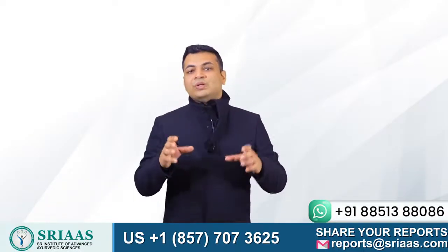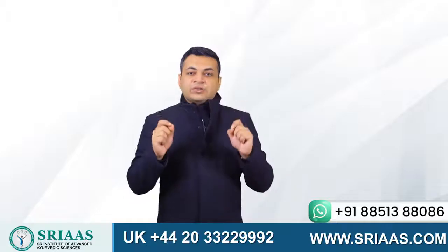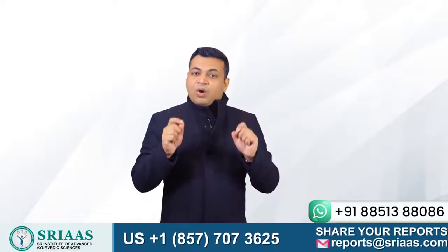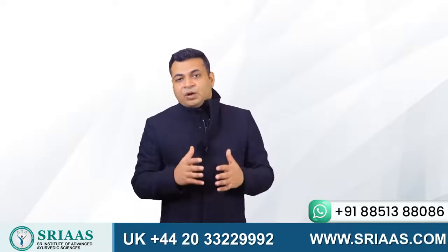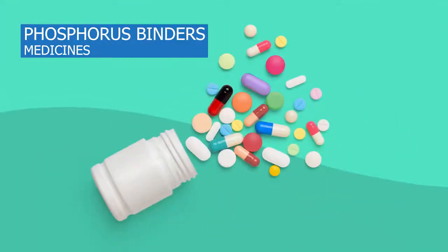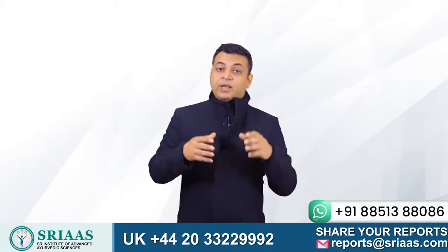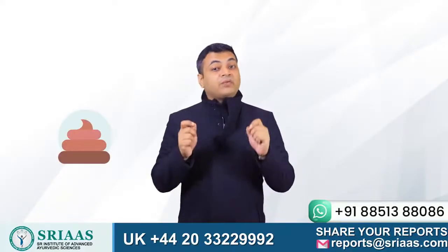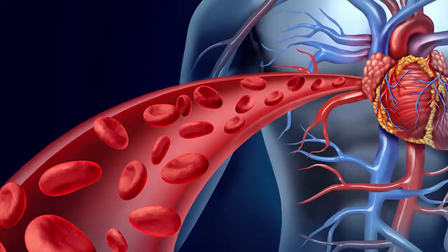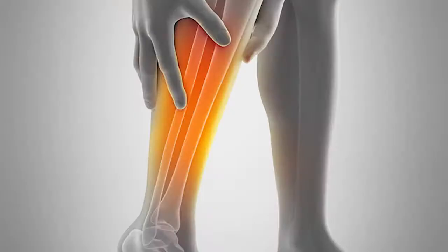The second way to prevent phosphorus levels from increasing is to not let it reach our bones. Medicines known as phosphorus binders are usually consumed by kidney failure patients before and during their meal. What these medicines do is they do not allow the phosphorus present in food to get mixed with our blood. The phosphorus then exits the body through stool instead of attaching itself to the bones via the bloodstream, thereby not letting the bones get weak.